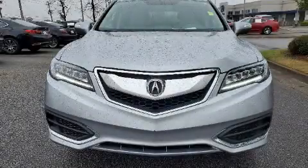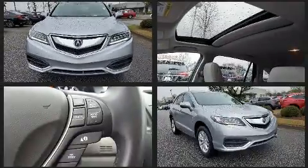The 2018 Acura RDX. With less than 20,000 miles on the odometer, this four-door sport utility vehicle prioritizes comfort, safety, and convenience.